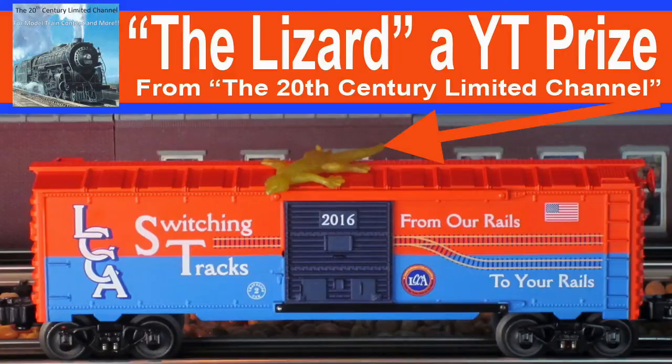I have a shoutout for T for mailing me the lizard — a YouTube prize from the 20th Century Limited channel. Check my description for a link to his channel.